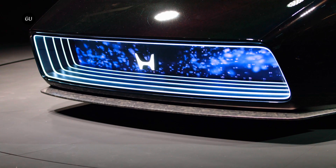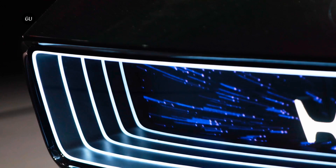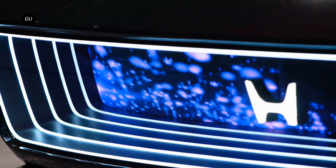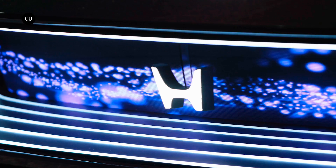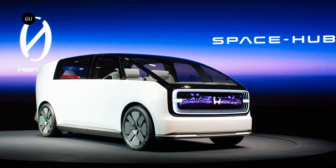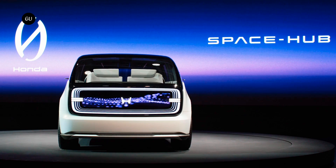In addition to these concepts, Honda also introduced a new H-Mark logo for its forthcoming EV models, including the Zero series. According to the company, this new design symbolizes two outstretched hands, reflecting Honda's commitment to expand the possibilities of mobility and continue to meet the needs of its customers.